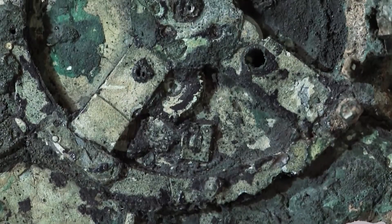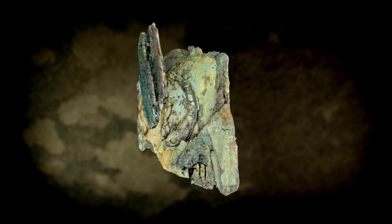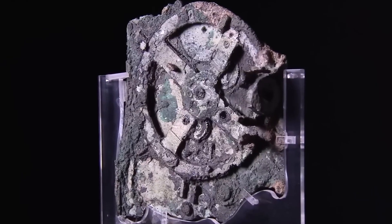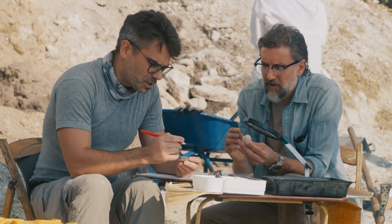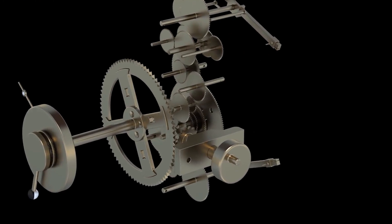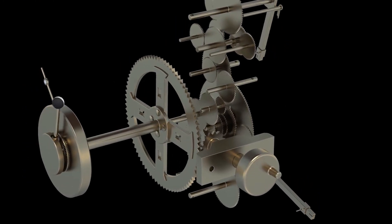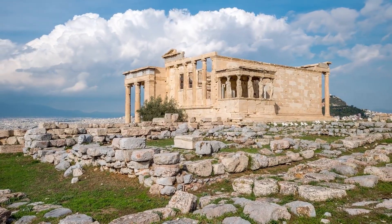Only upon closer examination did the significance of this find come into focus. This wasn't just a random collection of metal — it was a complex mechanical device. Who could have built such an advanced piece of machinery in ancient times, and for what purpose? Researchers and historians have dedicated decades to deciphering the purpose and origins of this mechanism. It is now widely believed that the Antikythera mechanism was designed and constructed by Hellenistic scientists, placing its origin within the intellectual golden age of ancient Greece.